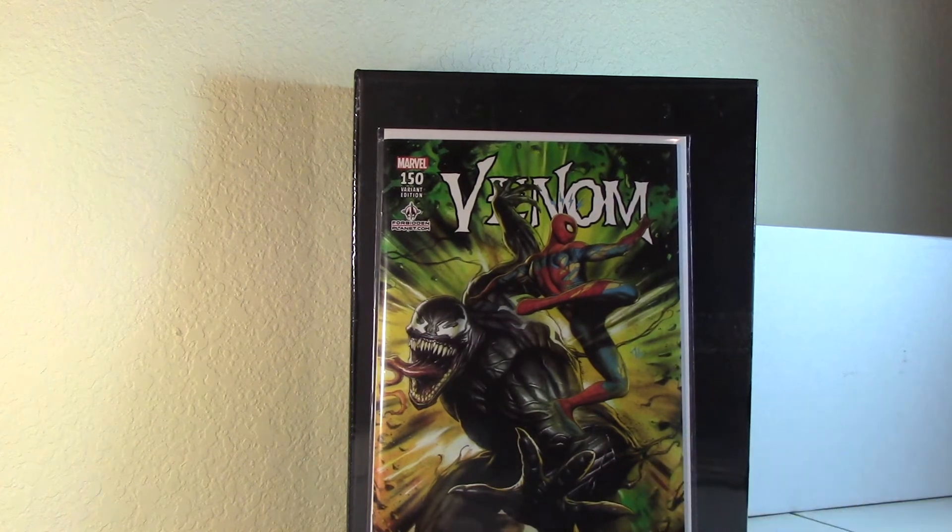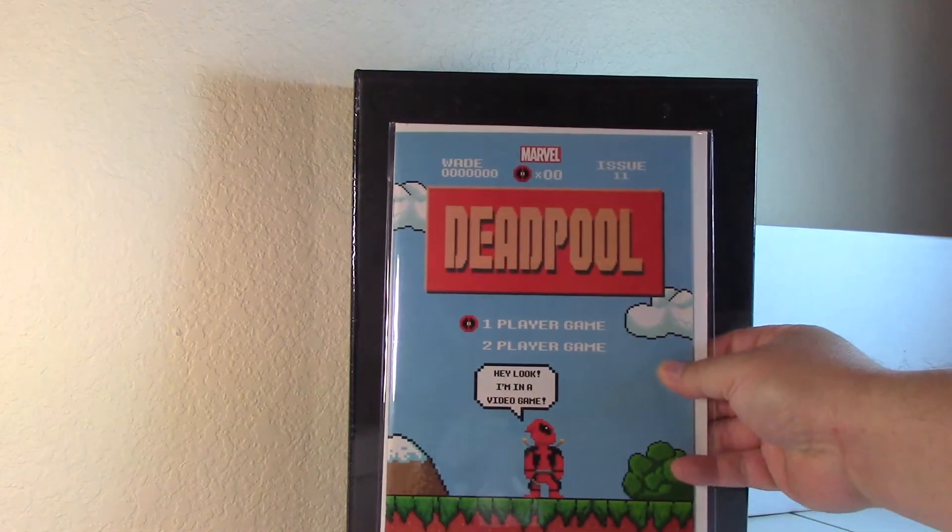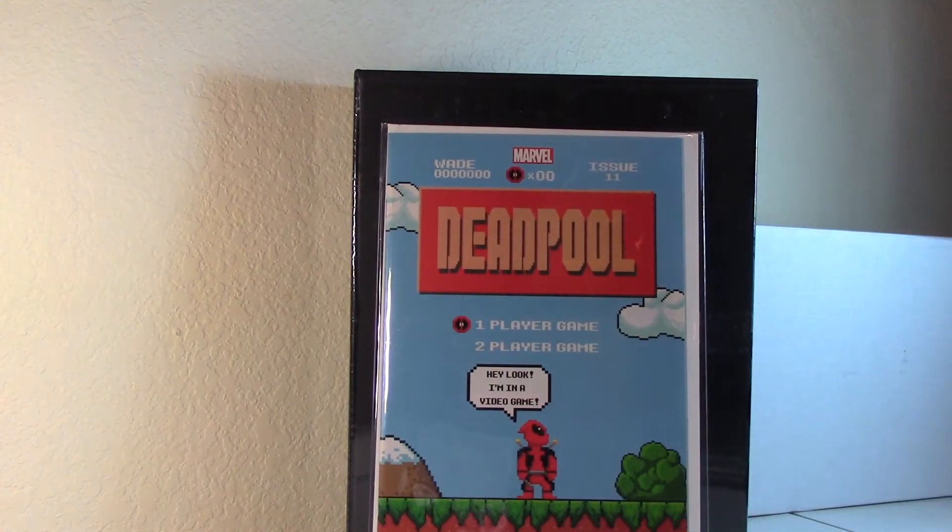Forbidden Planet Venom Granoff variant. I've collected a lot of Granoffs — I've got pretty much almost all his books — so again, just adding it to the list. I also got this Deadpool Hastings 8-bit variant.